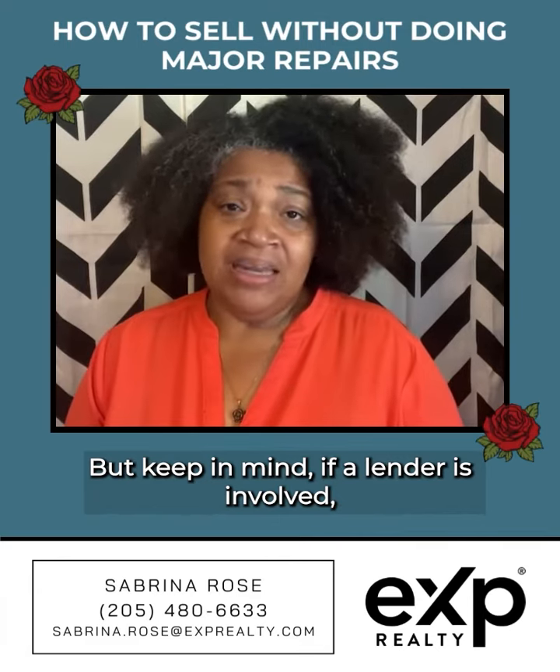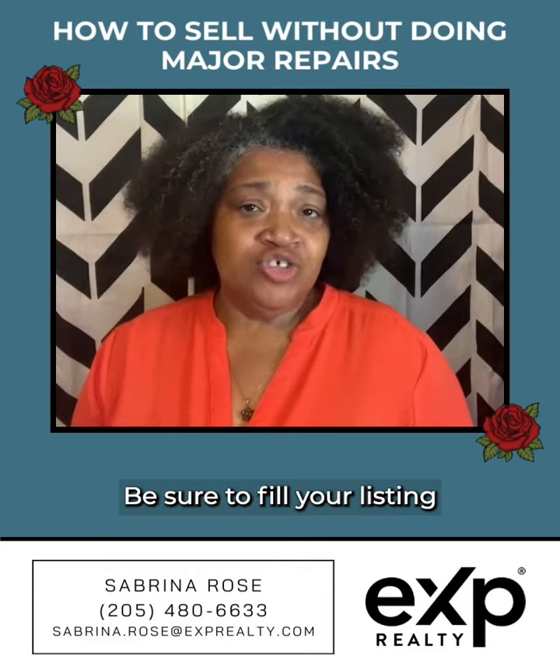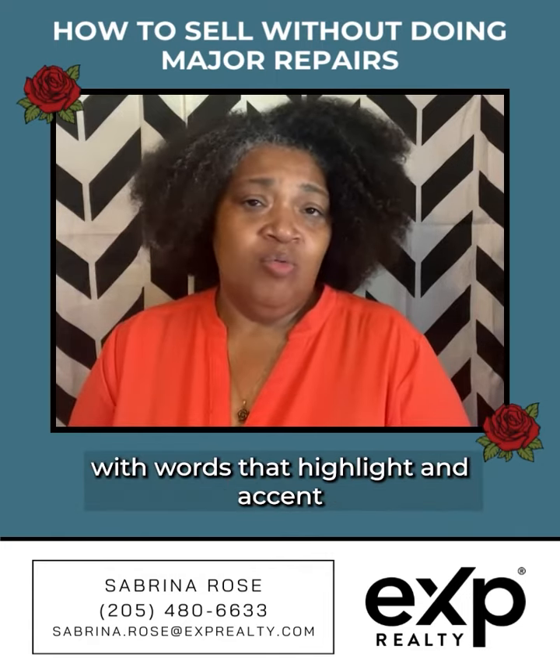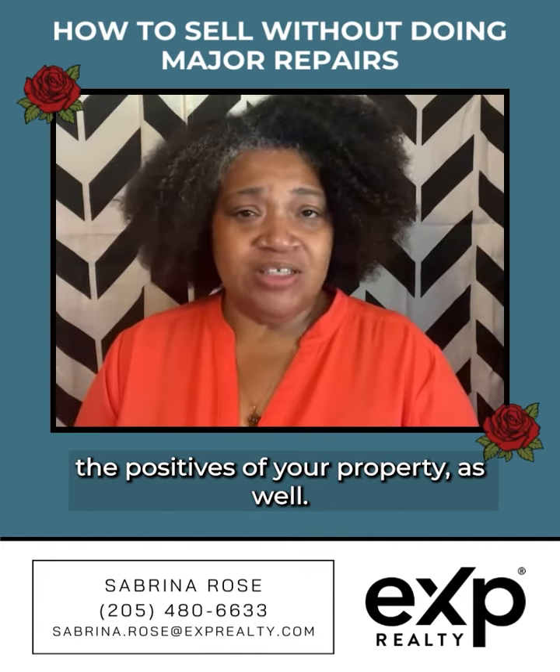But keep in mind, if a lender is involved, some repairs may be required. Be sure to fill your listing with words that highlight and accent the positives of your property as well.